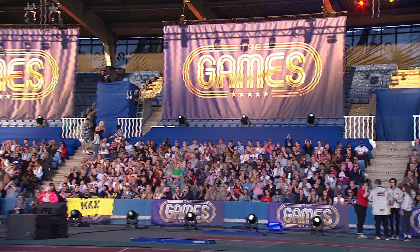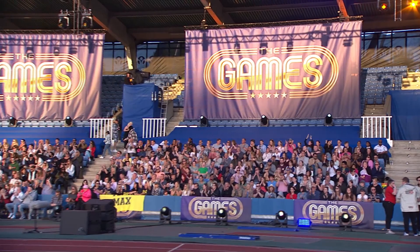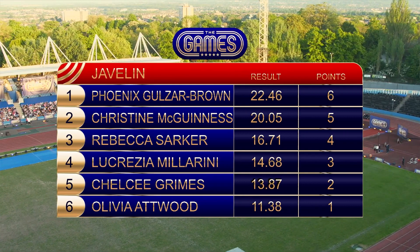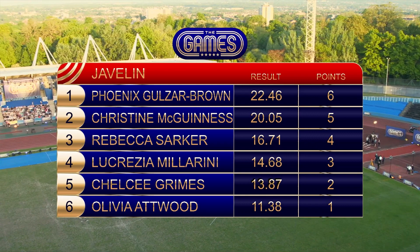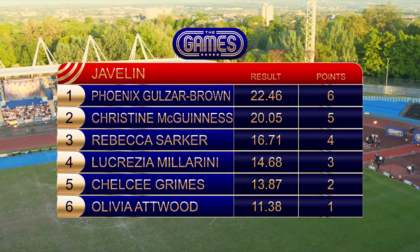Phoenix Gulza-Brown is the winner. 22.46 metres was enough to win it, with Christine McGuinness throwing just over 20 metres. Phoenix takes a maximum six points, Christine takes five. Chelsea Grimes was the favourite for this competition, so the upset is that she finishes down in fifth place, with Olivia Atwood bringing up the rear in sixth with one point.